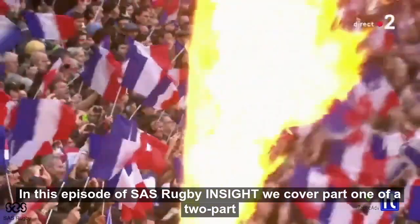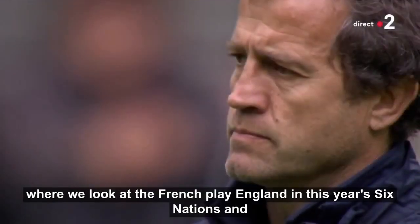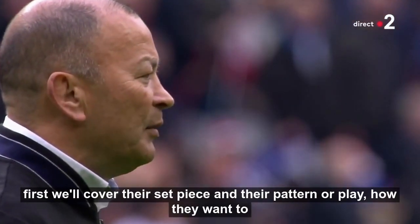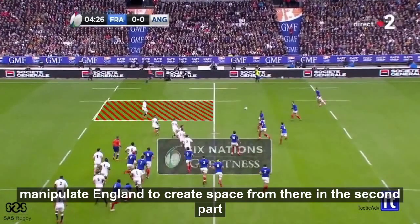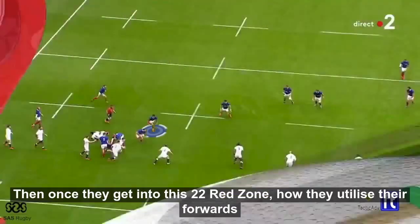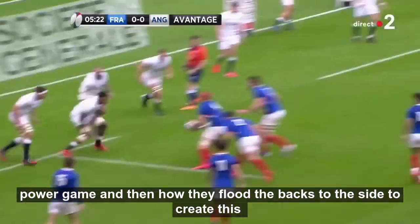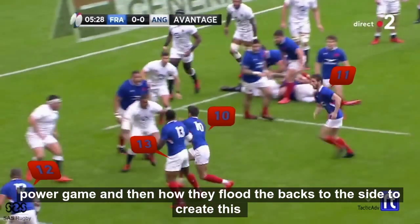In this episode of SAS Rugby's Insight we'll cover part one of a two-part series where we look at the French play England in this year's Six Nations. First we'll cover their set piece and their pattern of play, how they want to try and manipulate England to create space. From there in the second part we'll see how Teddy Thomas breaks the line, how they utilize the forwards power game, and then how they flood the backs to the side to create this beautiful attack.